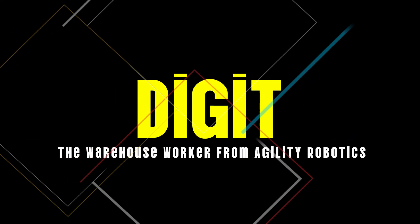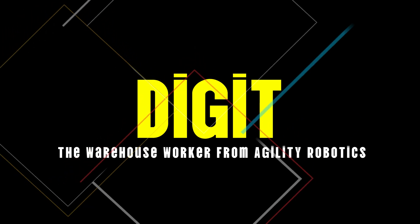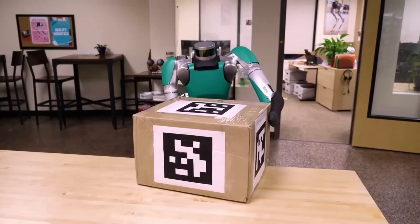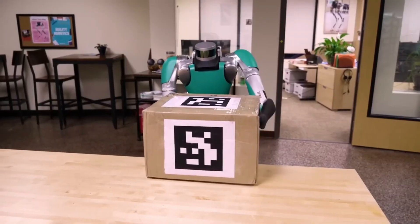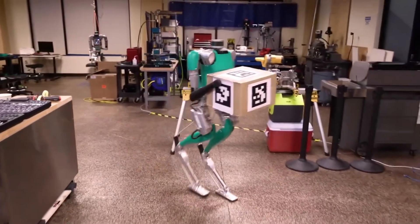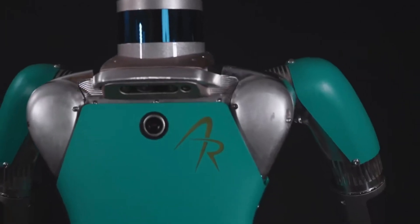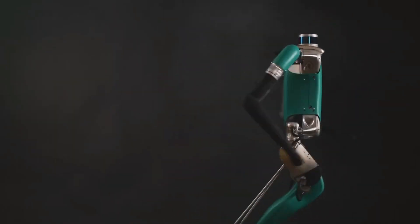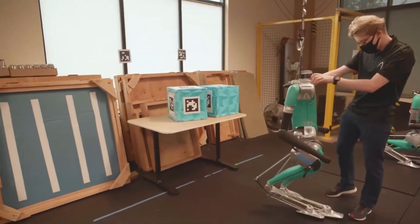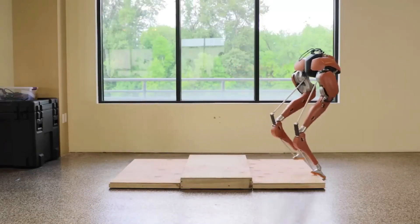Number 9: Digit, the warehouse worker from Agility Robotics. Digit is designed to navigate complex environments, move heavy packages, and work efficiently alongside human workers. Its robust design and adaptive movement make it a valuable asset in environments that require constant handling of goods. Think of Digit as an extra pair of hands and legs that can take on the most laborious tasks, helping to streamline operations in large-scale warehouses and distribution centers.